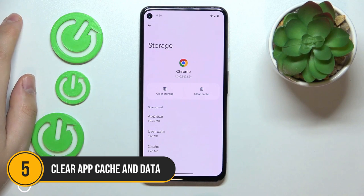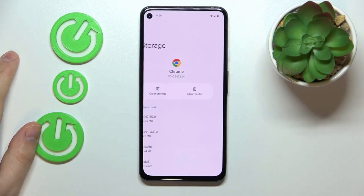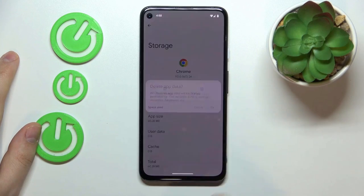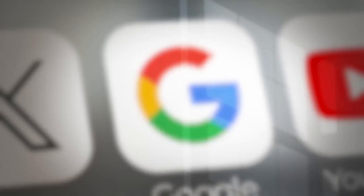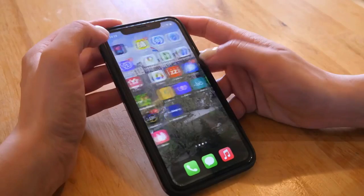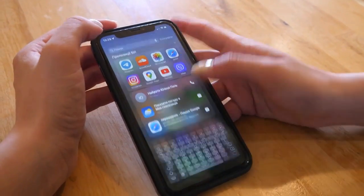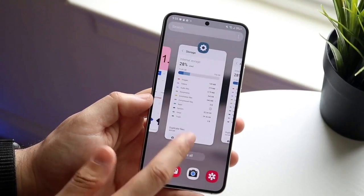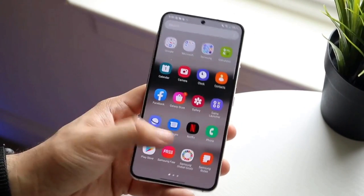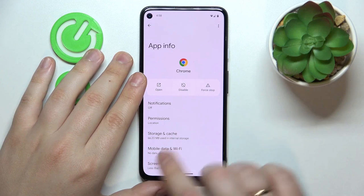Number 5: Clear up cache and data. Starting our countdown at number 5 is clearing your app cache and data, an effective and often overlooked method to reclaim valuable storage space. Over time, apps accumulate a lot of temporary files and cache data that can eat up significant portions of your device's storage.